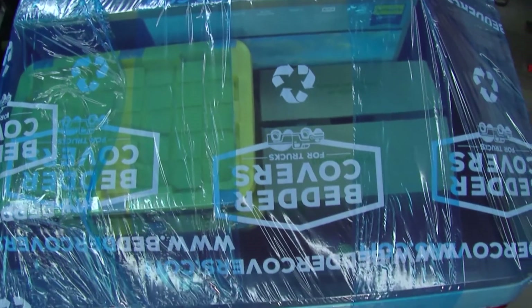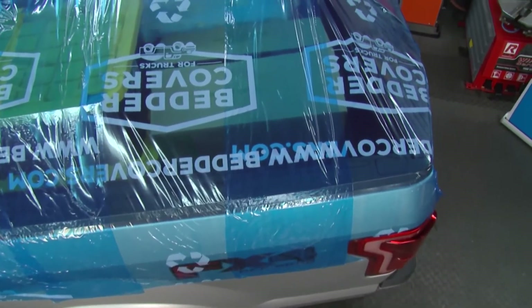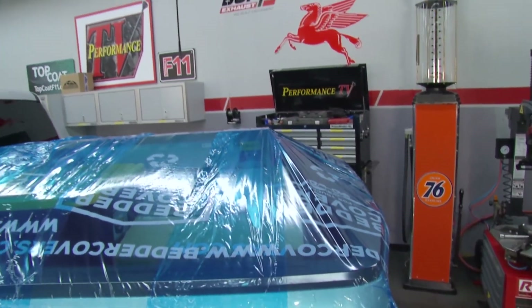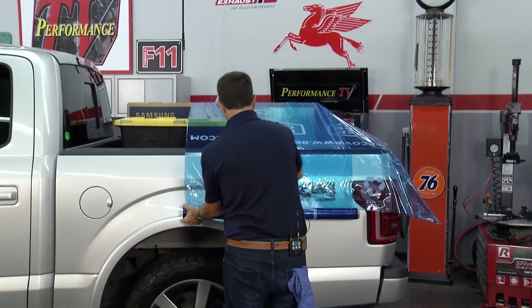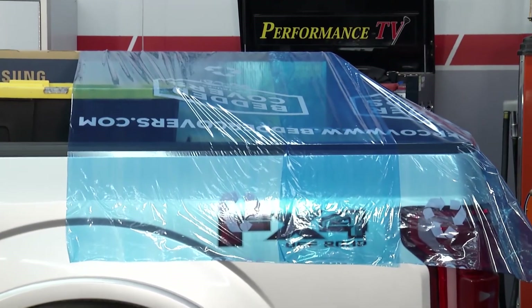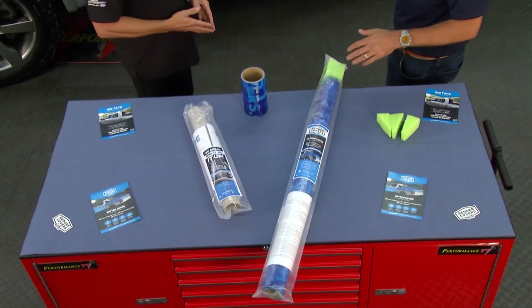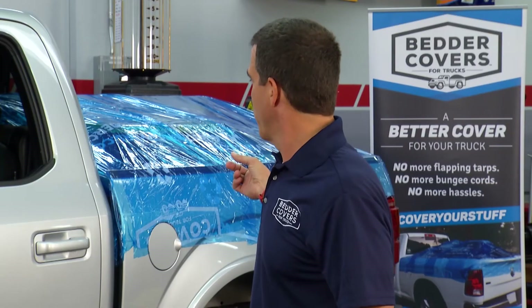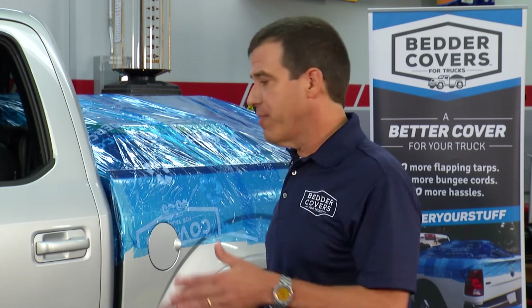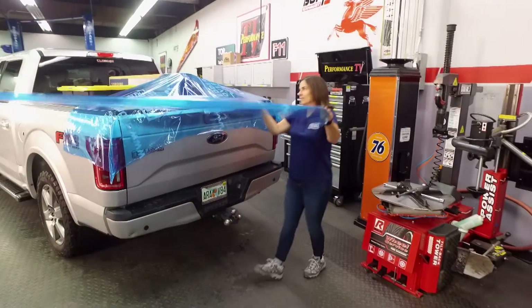How long does it last if you leave it on? I've left it on up to a week in Florida heat with no problem. One guy drove over 2,000 miles — several days at highway speeds — and it stayed on no problem. Does the vehicle have to be immaculately clean for it to stick? Not at all — just take a rag and make sure there's not a lot of dust, since it's sticking onto the clear coat. How many loads per roll? It's 40 feet on a roll. For a short bed installation we probably used about 25 feet, so you may get two loads out of one roll.